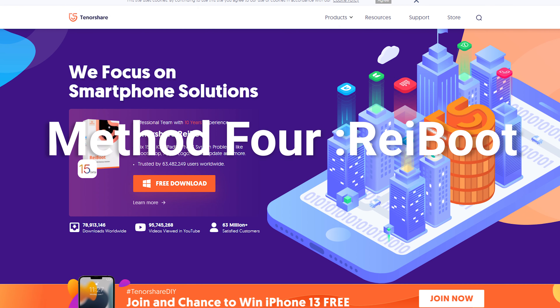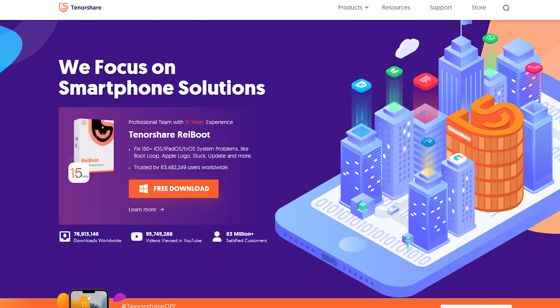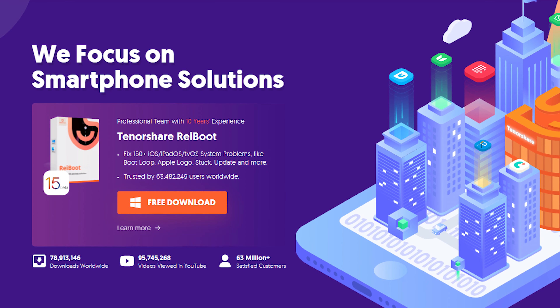Method 4: ReiBoot. If the above methods are not working, you can try this repair tool. It can repair some potential issues that you may not be aware of. Click the download link in the description and download it.